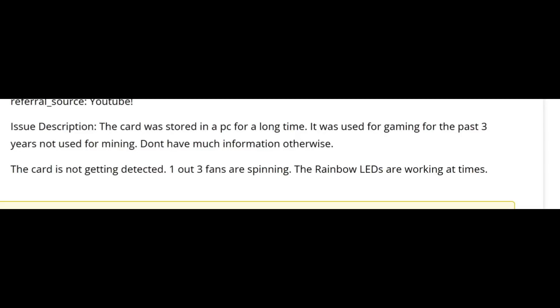Here we have an RTX 3090 video card that was sent over to us because it's not detected. Let's read what the customer wrote. The card was stored in a PC for a long time, used for gaming for the past three years, not used for mining. Don't have much information otherwise. The card is not getting detected, one out of three fans are spinning, and the rainbow LEDs are working at times.